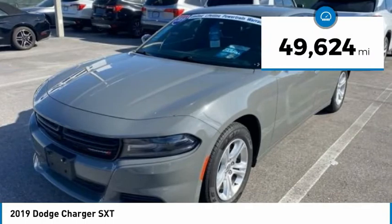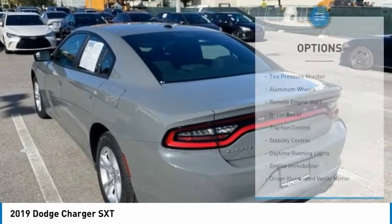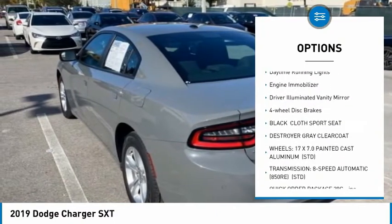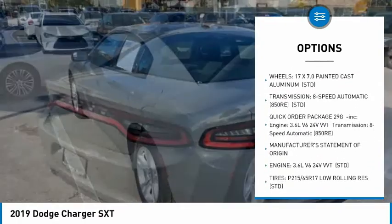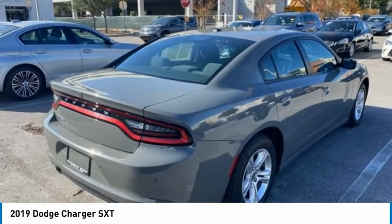This vehicle has less than 50,000 miles. Here are some of this vehicle's great options: tire pressure monitor, aluminum wheels, remote engine start, brake assist, traction control, stability control, daytime running lights, engine immobilizer, driver illuminated vanity mirror, and four wheel disc brakes.